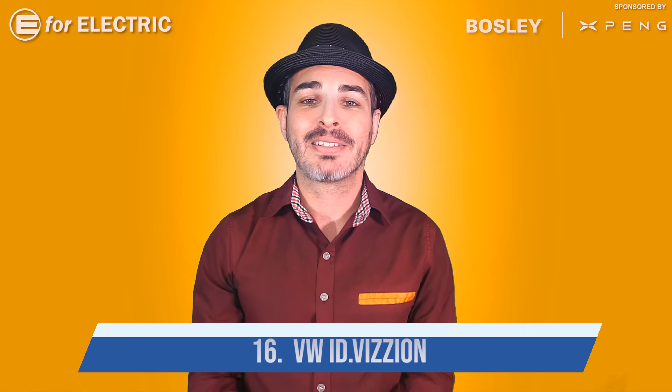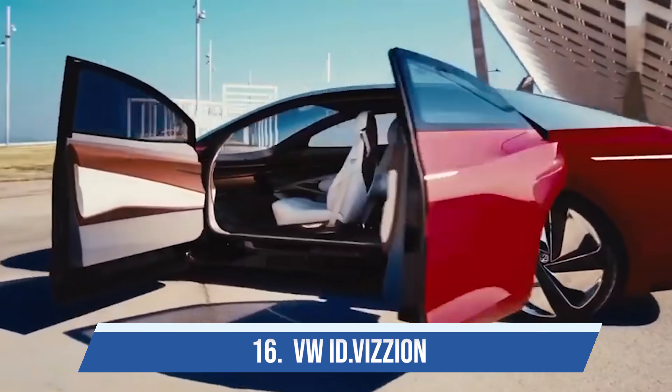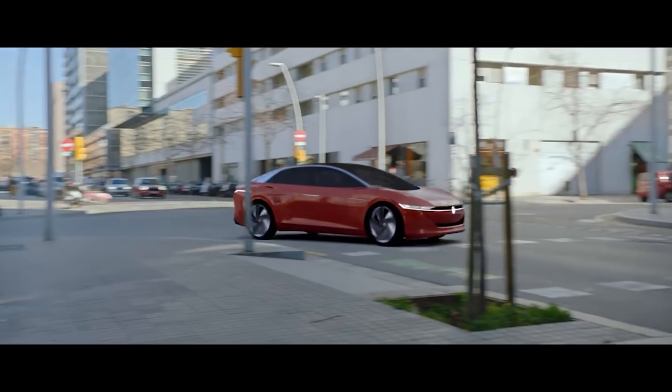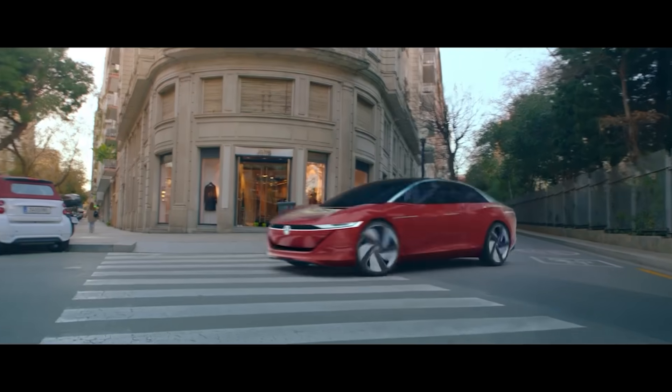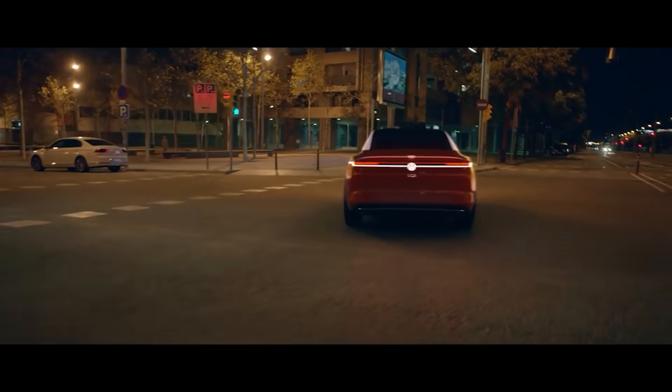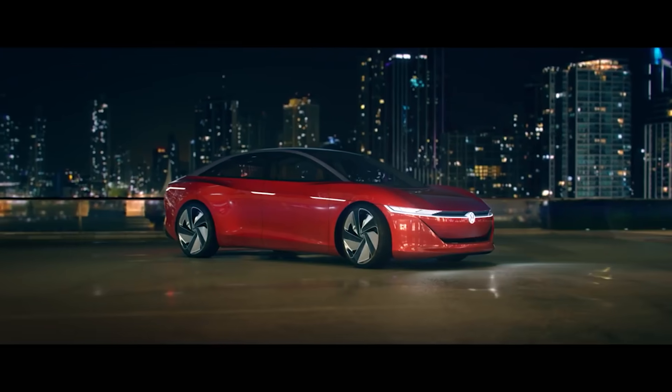Number sixteen is another Volkswagen — this time the ID Vision. As you can see, they just love the double Z's, but I absolutely love this four-door sedan. It's beautiful — I love its shape and the color. Volkswagen may produce it in the future, but it will probably be at least a few more years.